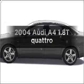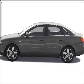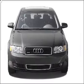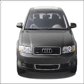Get noticed in this 2004 Audi A4. This is the set of wheels you've been looking for. With an efficient four-cylinder engine connected to a smooth-shifting transmission, premium wheels give a more luxurious look.